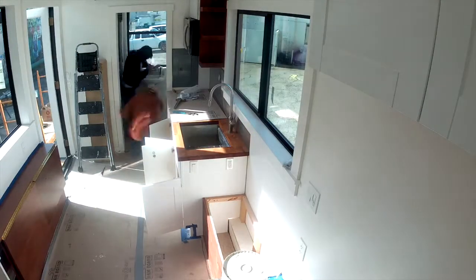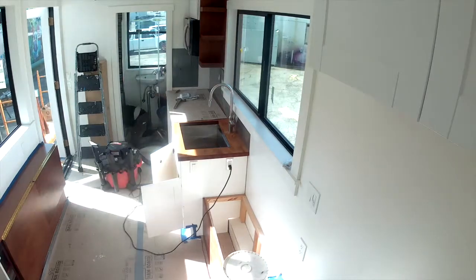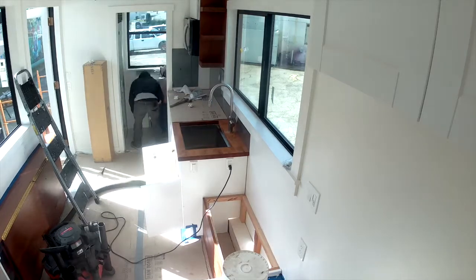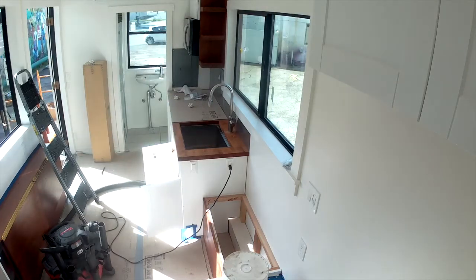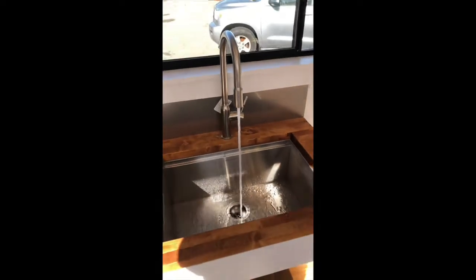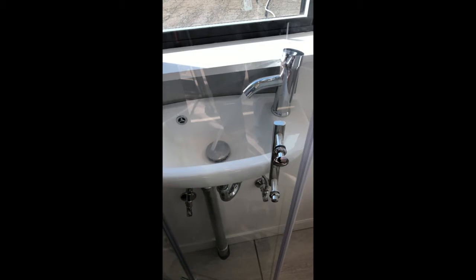The water has been turned on and we're checking for drips and any problems. Did need a little bit of work at the bathroom sink — had a little drip. Just dialing that in, checking it and making sure everything works. Here's a nice clip of the water running at both of the sinks.